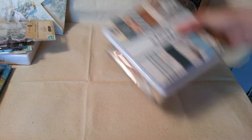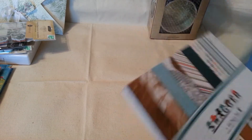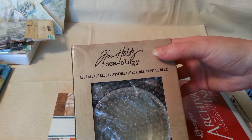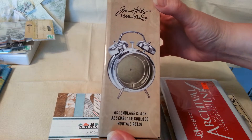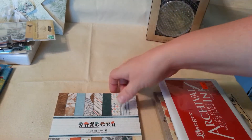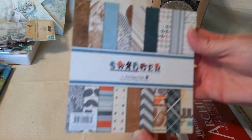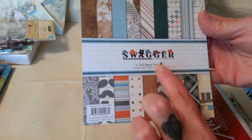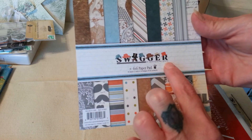My local scrapbook store — I like to support them, so I've got a few things from there. I've got this Tim Holtz Ideology Assemble Clock, and I'm looking forward to altering that. And then I picked this paper pad up — this is called Swagger, and it is by Nancy Rowe Janets.